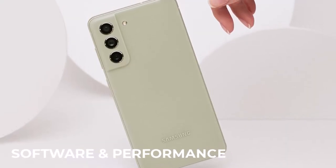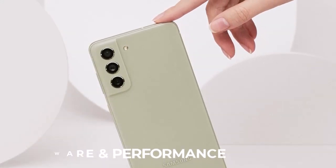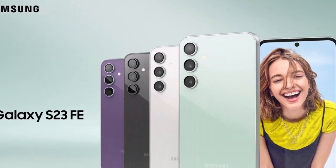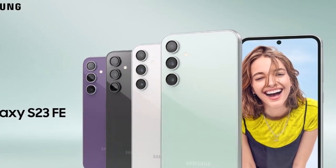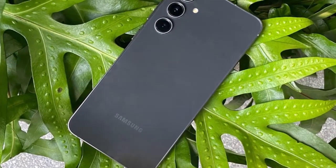Running on the latest version of Samsung's One UI atop Android, the Galaxy S23 FE ensures a smooth and intuitive user experience. The software is optimized for efficiency and customization, allowing users to tailor their device to suit their preferences.